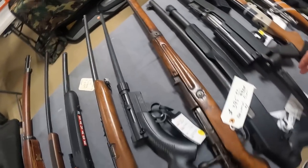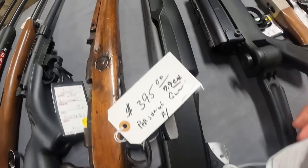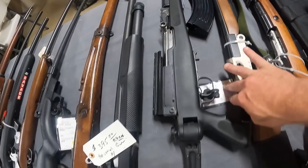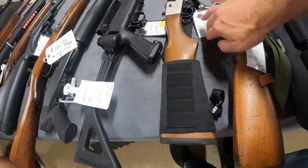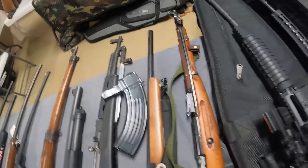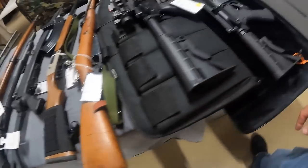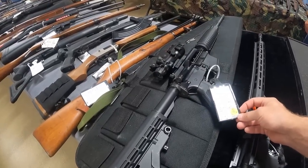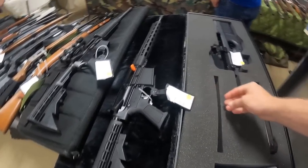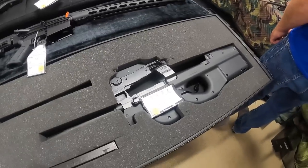SKS mag-fed, $750 — a little out of my price range. 20 gauge Hatfield single shot, $289. Got a Polish Military M44 7.62x54R, $775. Jay Anderson, a little tricked out, $800. DPMS 308, $1,150. FN PS90 5.7x28, $1,950.